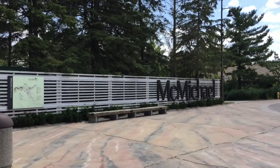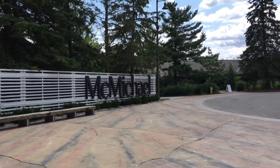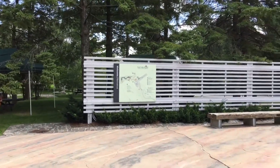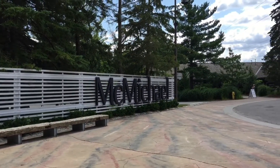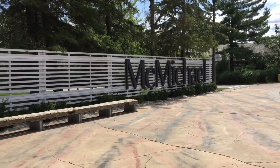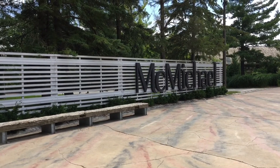So that's the McMichael Gallery. It's too bad I couldn't show you a lot of the Lawren Harris stuff because it was wonderful — no photography or video allowed. But I did buy a book and some postcards with some of his work, and his abstract stuff is really interesting. I'll have to look at that and see what I can do with it in my own art.